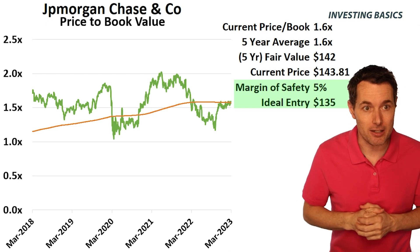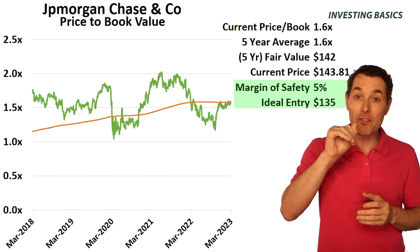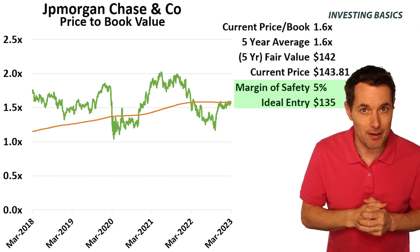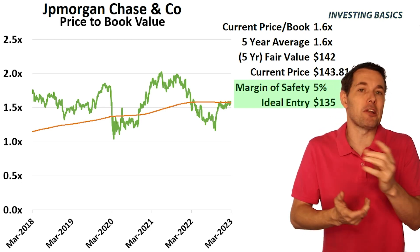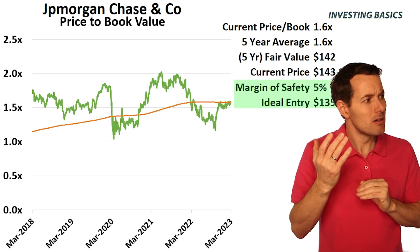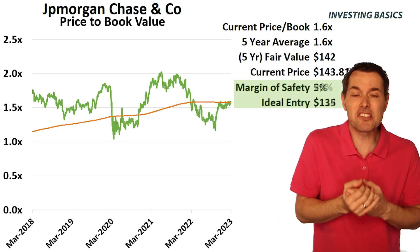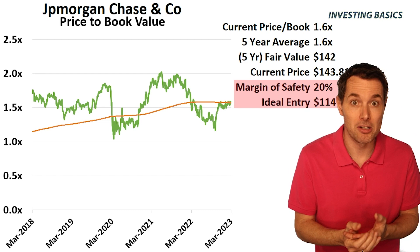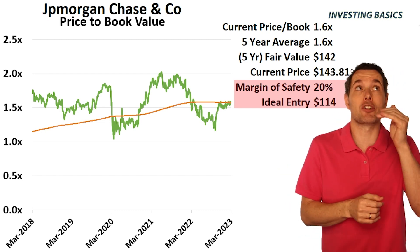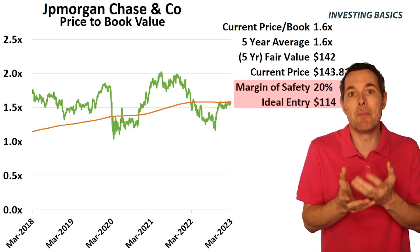So what if we increase this to 5%? Just like that, now our ideal entry drops to $135. So if we think that $142 is where the company should be, we buy it for $135 — that's what a 5% margin of safety would look like. But what if we've researched the company and we say there's a lot of risk here? 5% is not much — that would be a company with very low risk. What if there's a decent amount of risk, a lot of competitors in the industry, a lot of problems? Maybe we increase our margin of safety up to 20%, and just like that, now we need to wait for the stock to drop below $114 per share in order to make jumping in make sense.